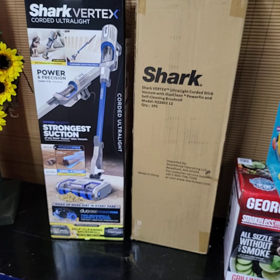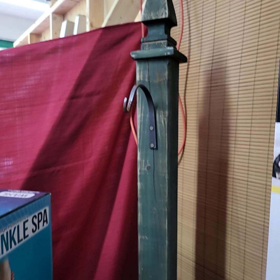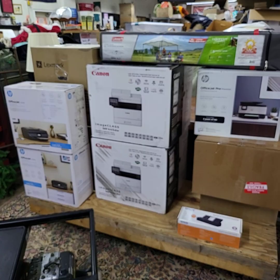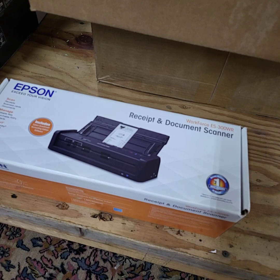Same thing with the Shark — brand new condition there folks, Shark Vortex. Look that one up online to get the details. I've got this really nice outdoor post, and we're going to include the wreath with it. I have printers for sale tonight folks — very, very expensive high-end printers. OfficeJet Pro by HP, includes two years of ink, brand new, never taken out of the box on any of this stuff. We have the Epson receipt and document scanner.